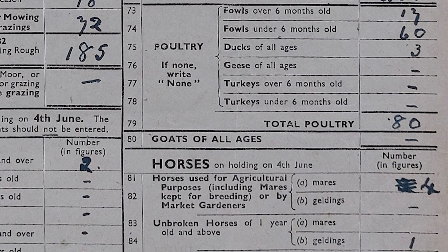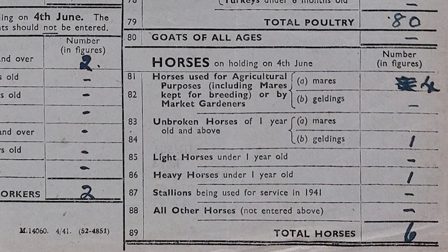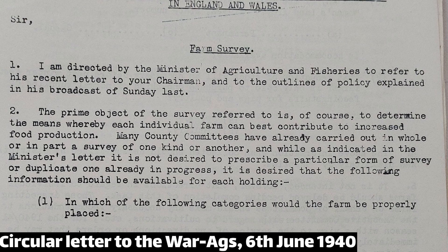He has 4 workhorses, 1 unbroken horse, and 1 young horse intended for heavier work. If you look at the letter from the ministry to the chairman of the War Ags who undertook the survey, it says: 'The survey is to determine the means whereby each individual farm can best contribute to increased food production.' The survey is very utilitarian — it doesn't talk about the quality of food necessarily, just the amount. It wants more calories being produced.